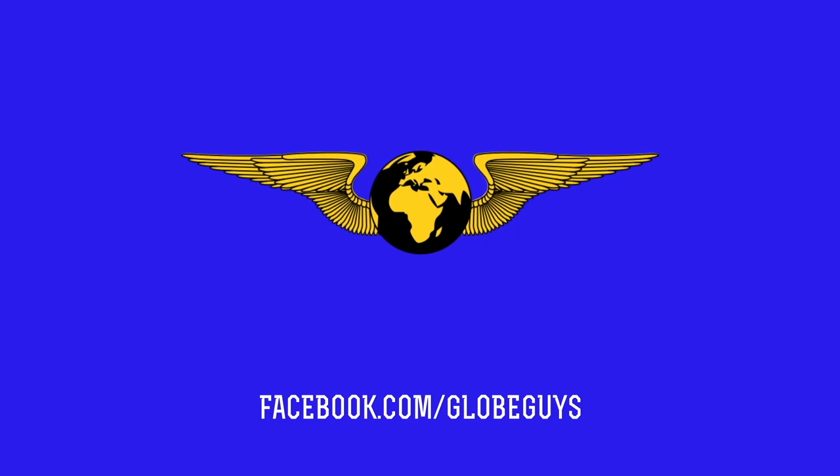Remember you can follow us on Facebook and subscribe to us on YouTube. But for now, from the Globe Guys, thanks for watching.